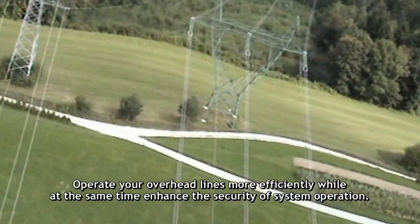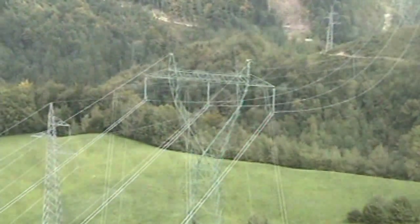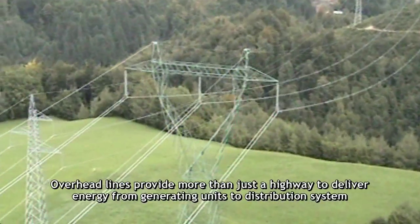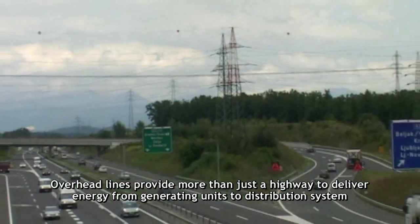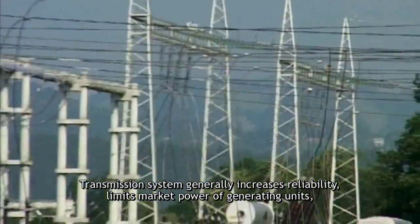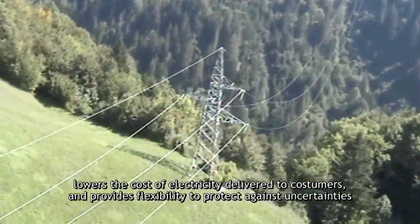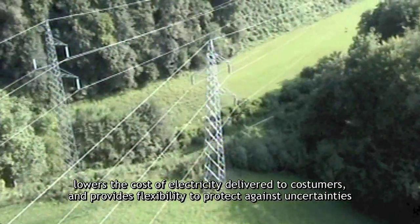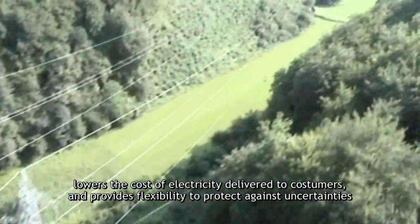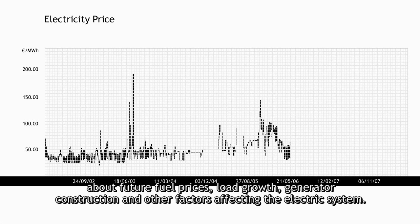Operate your overhead lines more efficiently while at the same time enhance the security of system operation. Overhead lines provide more than just a highway to deliver energy from generating units to distribution systems and big industrial consumers. Transmission systems generally increase reliability, limit market power of generating units, lower the cost of electricity delivered to customers, and provide flexibility to protect against uncertainties about future fuel prices, load growth, generating construction, and other factors affecting the electric system.